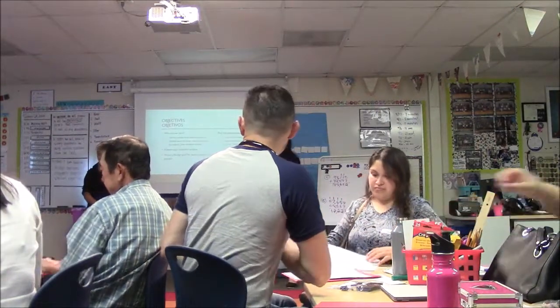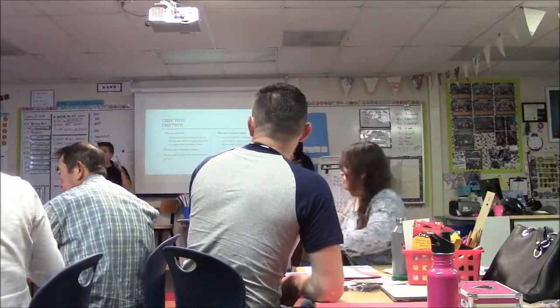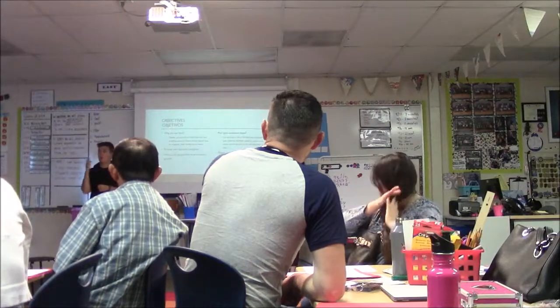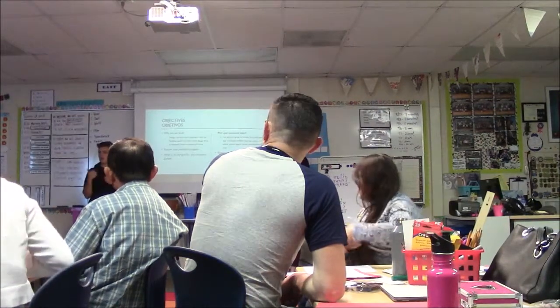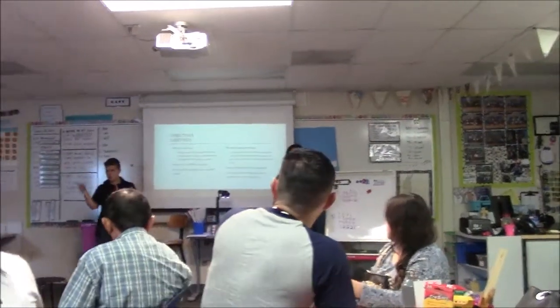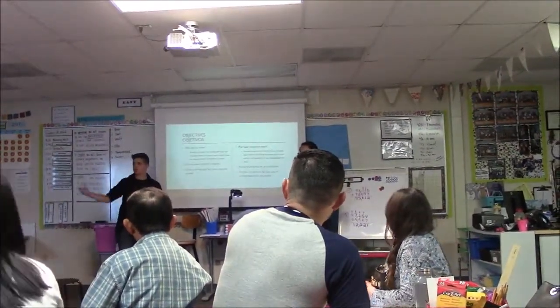So, our goals for tonight — why are we here? One of the reasons is that family surveys at Honeydew have indicated that you guys want to know how to help support your students at home. So we wanted to bring you guys in tonight and show you one way you can.